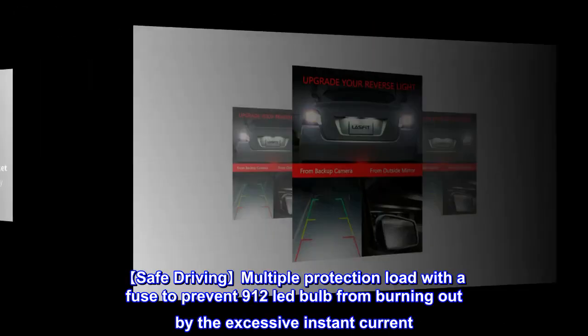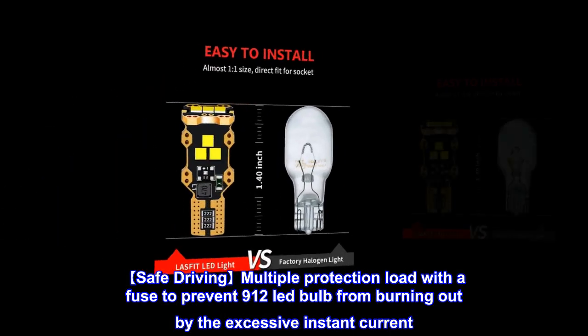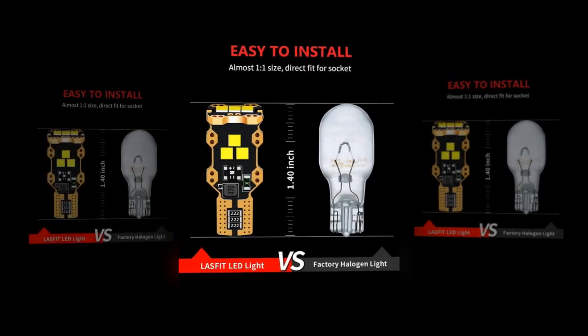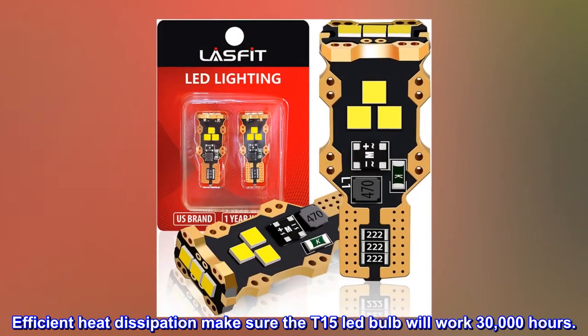Safe driving: multiple protection load with a fuse to prevent the LED bulb from burning out due to excessive instant current. Efficient heat dissipation ensures the T15 LED bulb will work for 30,000 hours.